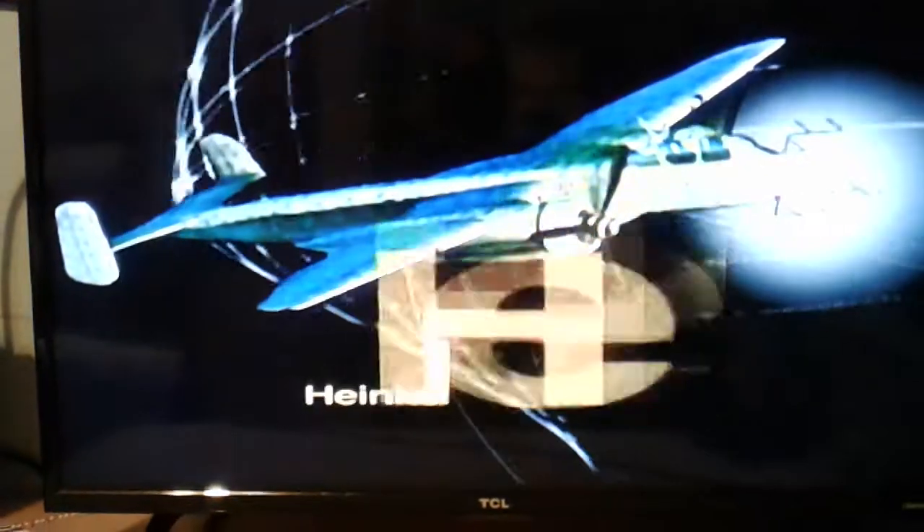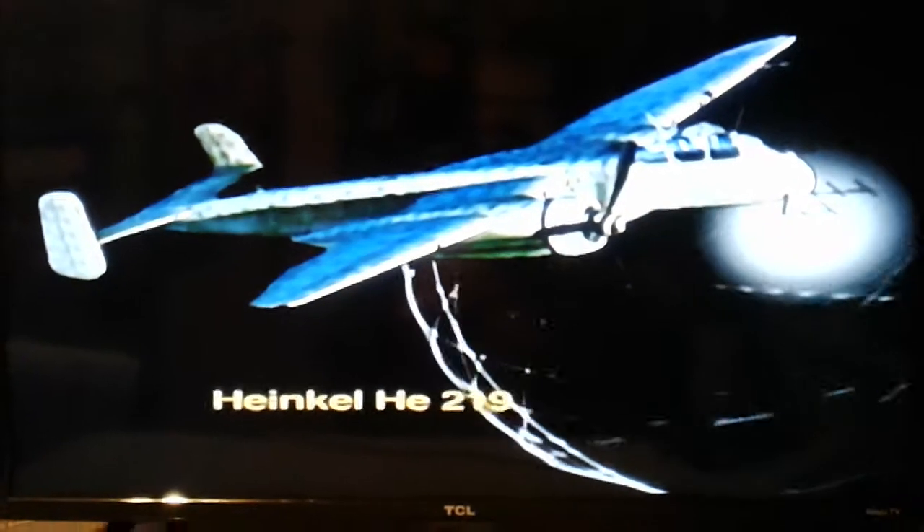The Heinkel 219 UHU was one of the models scorned by Göring due to his disagreements with the manufacturer. The prototype had managed to fly by the end of 1942, after suffering several delays in its development. With weaponry that consisted of six 20-millimeter cannons, it surpassed in its performance and capability the British Mosquito.